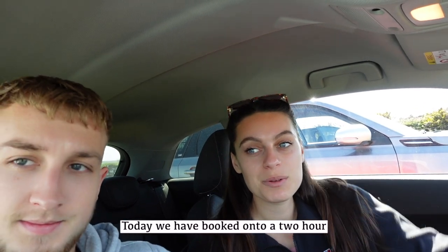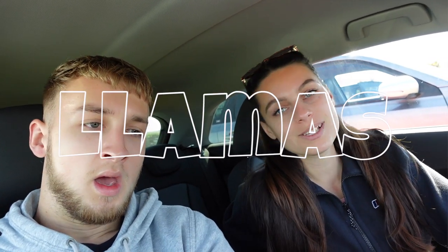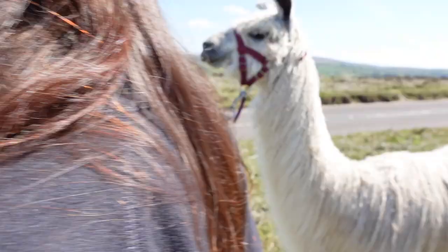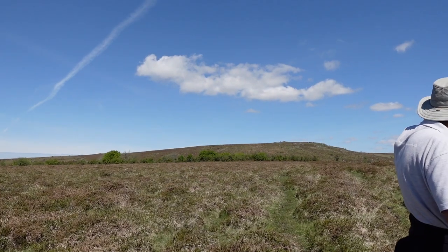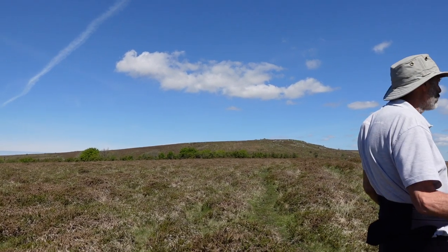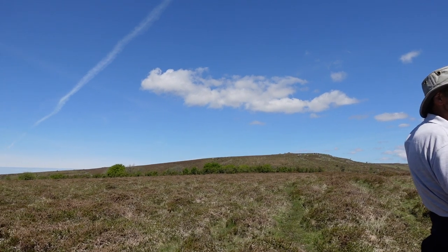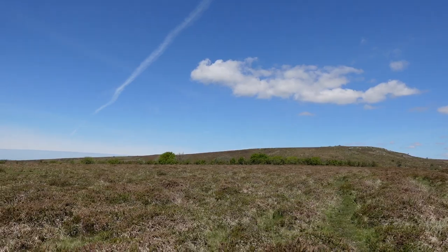So today we have actually booked on to a two hour walking tour with llamas. What's his name? Marley up here. Hi boss. There's two mounds right on the skyline — those mounds are burial mounds or cairns, Bronze Age. There's loads of Bronze Age remains right here. Some of the important people would have been buried in there and then a load of stones piled up over the top — hundreds of tons of stones.